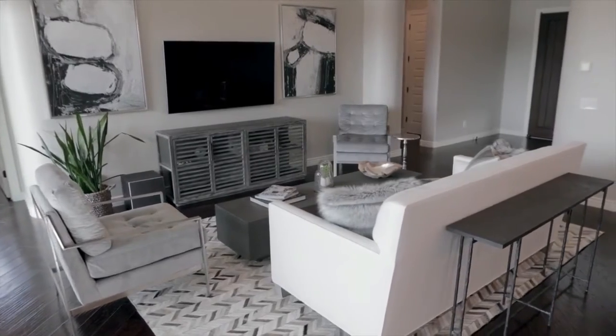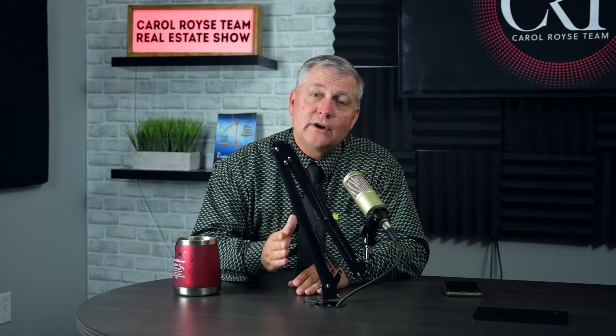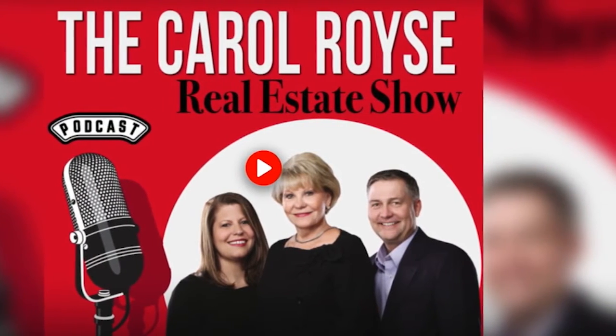On our podcast page, check out our podcast with Rocket List, our professional photography company. This is great information on how these photos have to be picture perfect and how they'll stay with you for the rest of your home's duration.